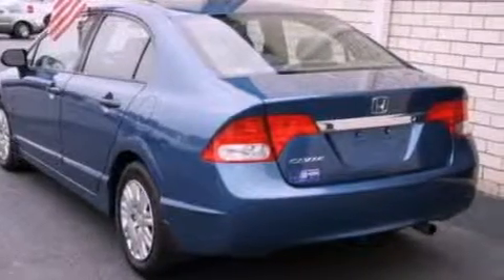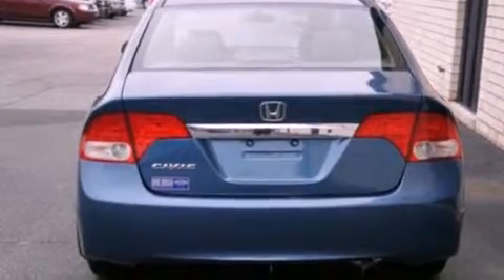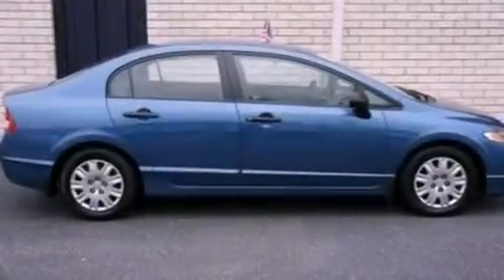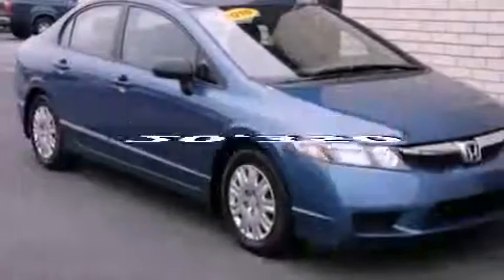Features include a low tire pressure indicator, a folding rear seat, a rear window defroster, a CD player, a four-wheel independent suspension, privacy glass, an anti-lock braking system, side curtain airbags, side impact door beams, and this vehicle has fewer than 21,000 miles on the odometer.